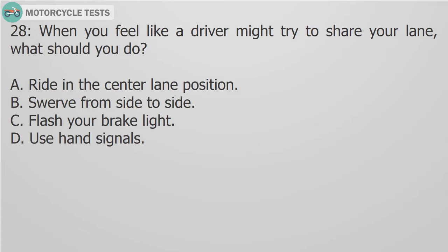Question 28: When you feel like a driver might try to share your lane, what should you do? A. Ride in the center lane position. B. Swerve from side to side. C. Flash your brake light. D. Use turn signals.